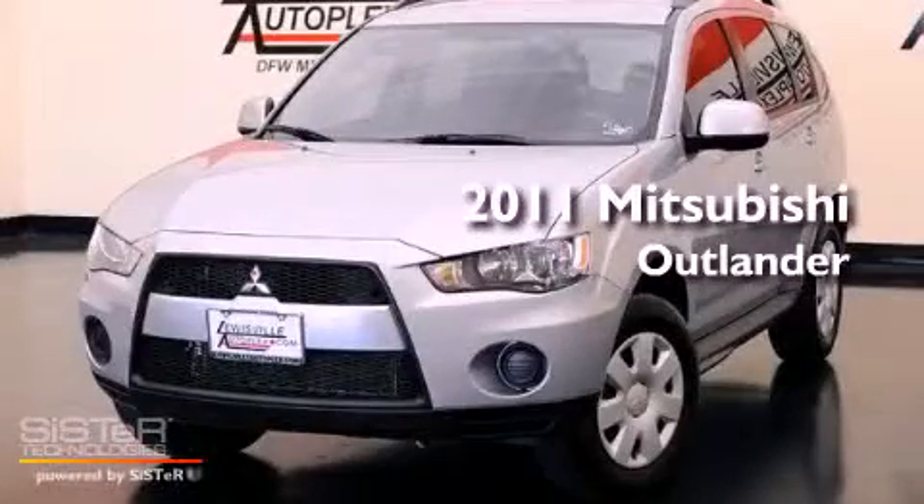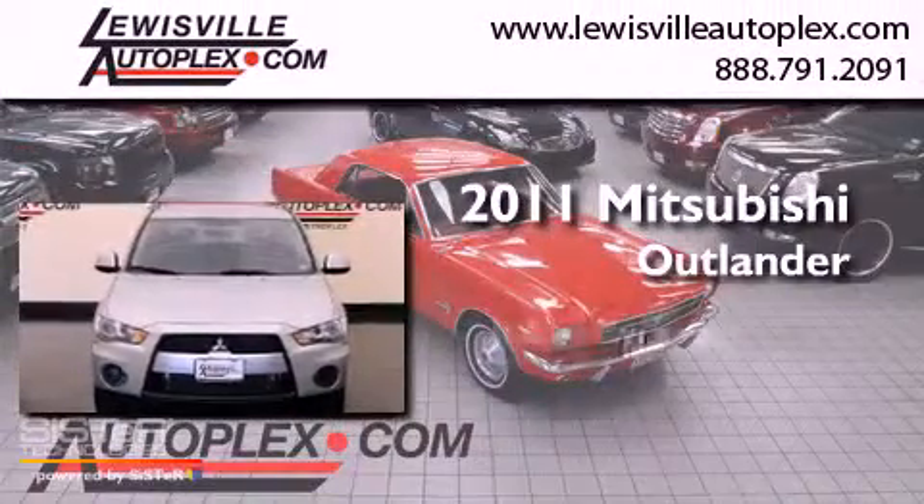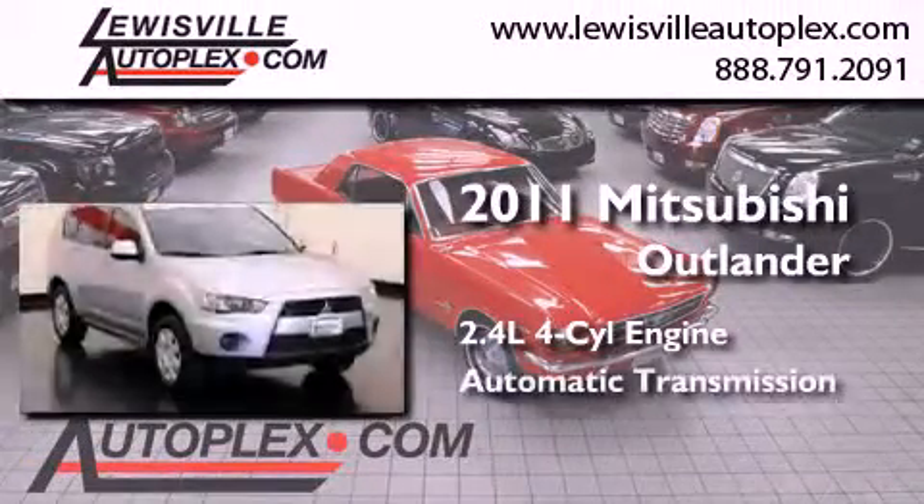This is a certified pre-owned 2011 Mitsubishi Outlander. It features a 2.4 liter 4-cylinder engine and an automatic transmission.